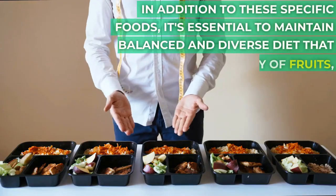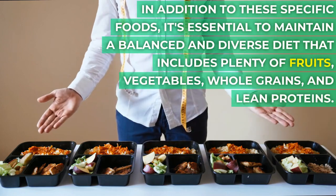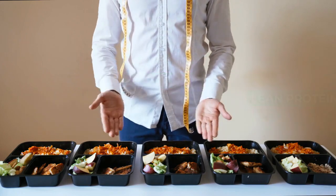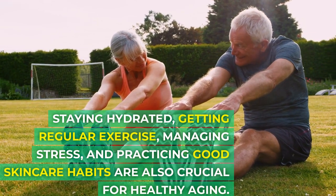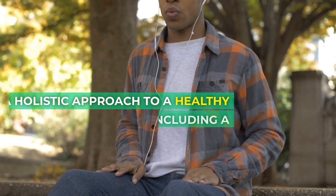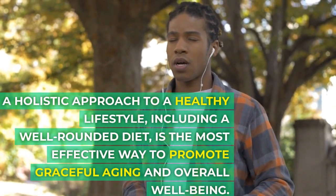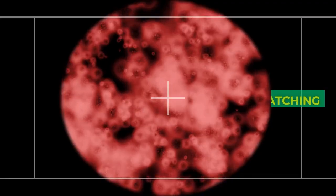In addition to these specific foods, it's essential to maintain a balanced and diverse diet that includes plenty of fruits, vegetables, whole grains, and lean proteins. Staying hydrated, getting regular exercise, managing stress, and practicing good skin care habits are also crucial for healthy aging. A holistic approach to a healthy lifestyle, including a well-rounded diet, is the most effective way to promote graceful aging and overall well-being.